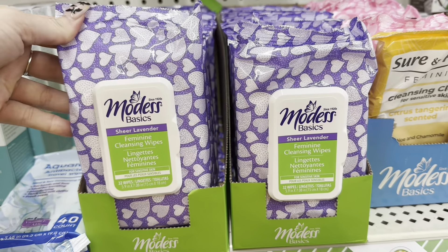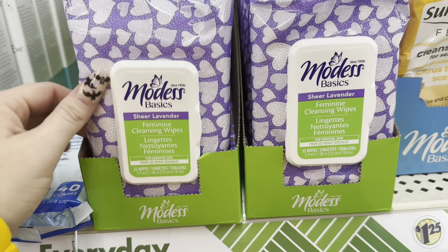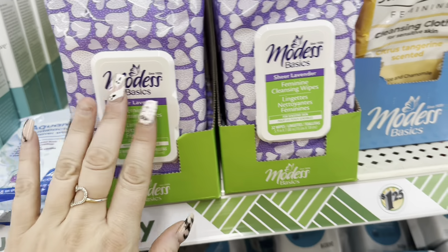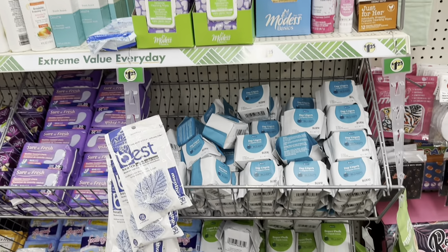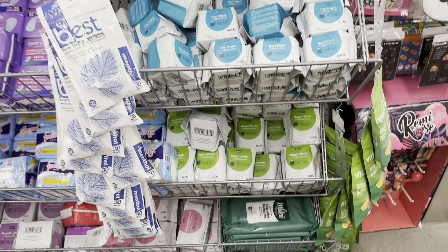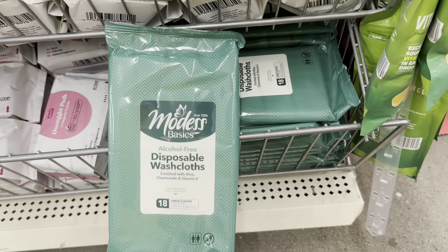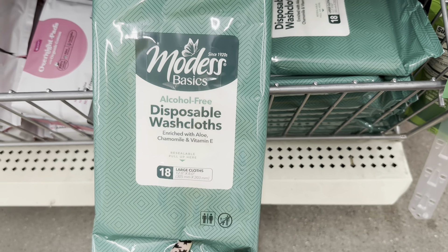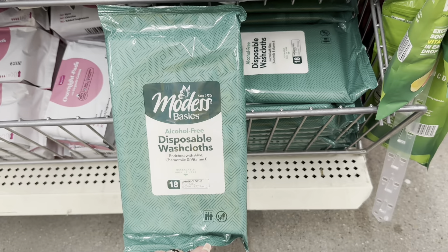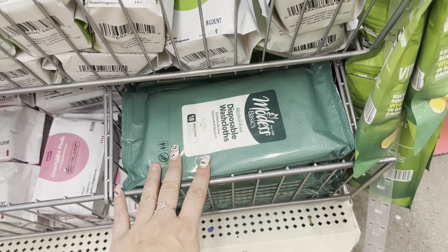We've got some Modest Basics feminine cleansing wipes — I'm pretty sure these are name brand — in lavender. And down here they have disposable washcloths, also by Modest Basics. You get 18 large cloths and they're alcohol free, enriched with aloe, chamomile, and vitamin E.